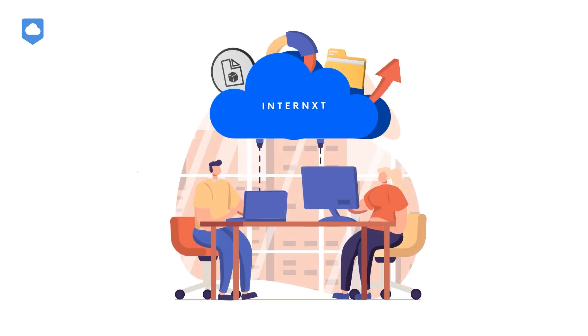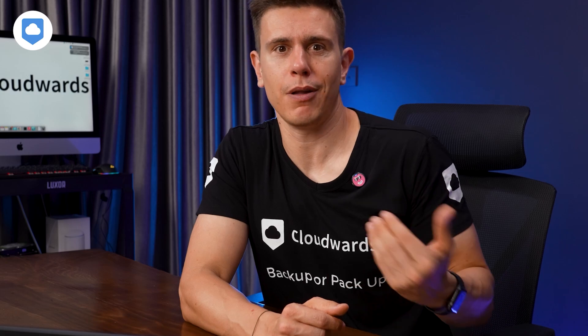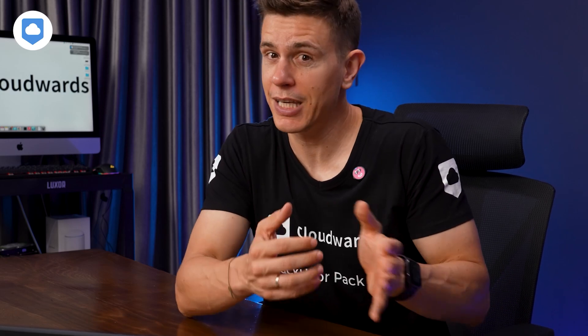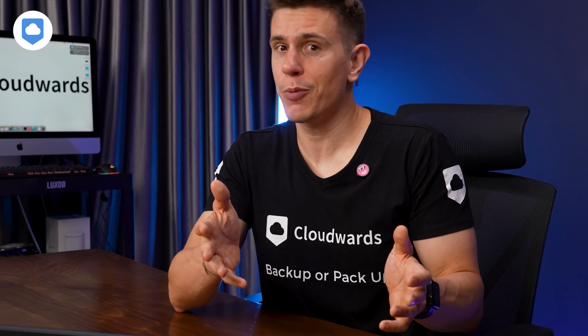How does this work? When you upload a file to Internext, it gets encrypted right there on your device before it even leaves for the cloud. The encryption key stays with you — Internext never sees it. It's like giving someone a locked box to hold onto but keeping the key yourself. They store the box, but they can't open it without the key.